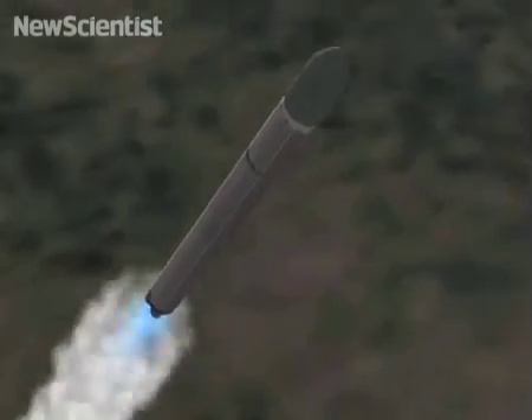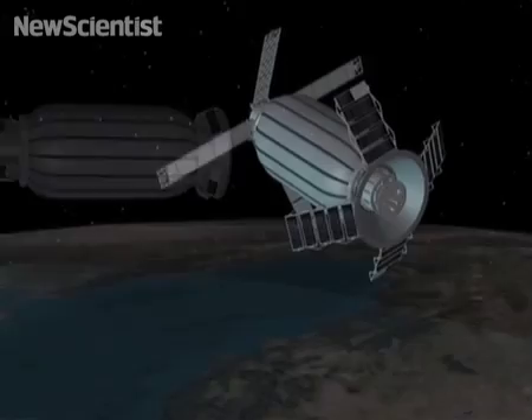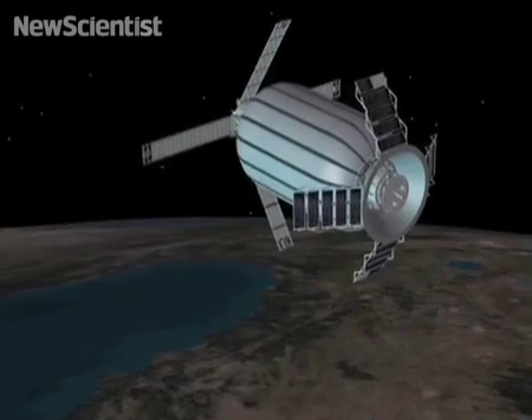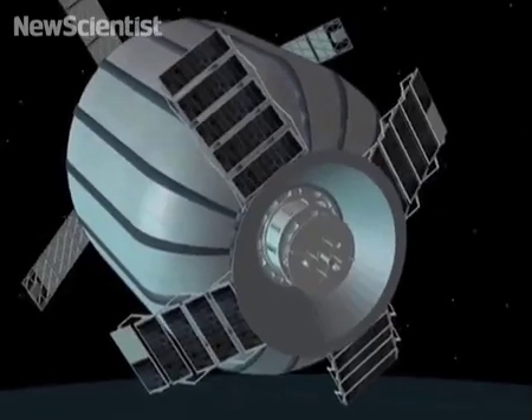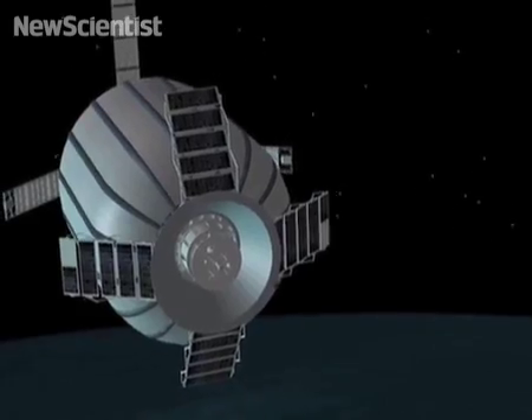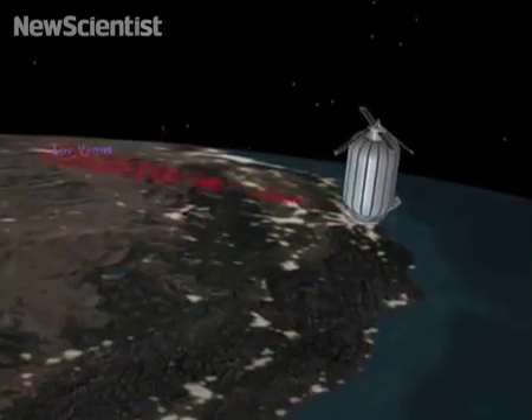I think the best analogy is to compare it to almost a tent-like technology, where it can be compacted in rocket fairings so it's very small, and then hitting orbit it will be deployed. The length always remains the same, but the diameter increases dramatically.